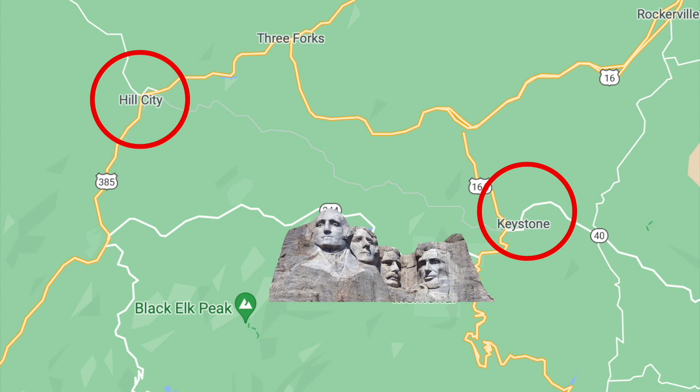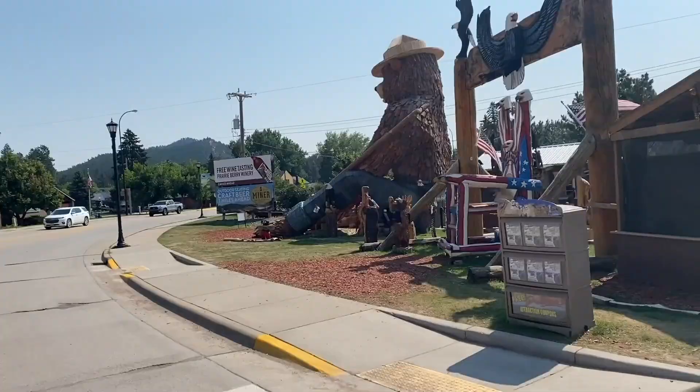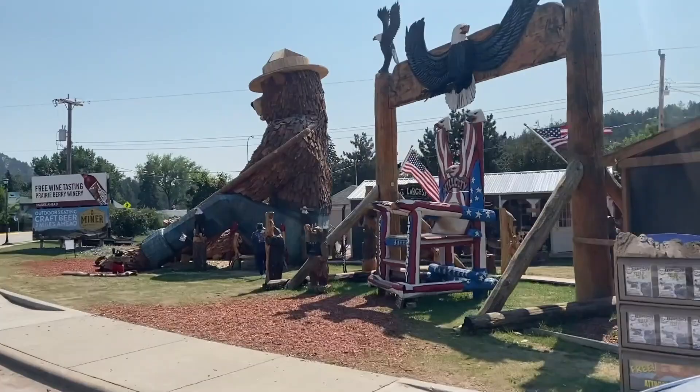The twin cities of Keystone and Hill City bookend Mount Rushmore. These tiny towns have about 1,500 residents between the two of them. They were once mining towns that died out when the mines ran out, but thanks to Mount Rushmore and the tourism industry, they've rebounded.